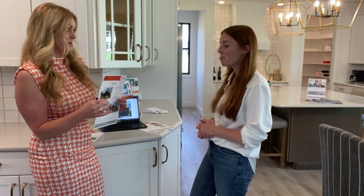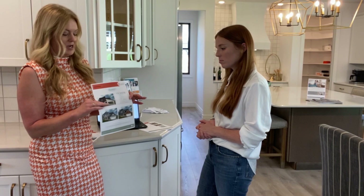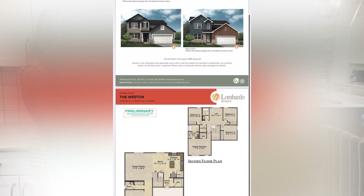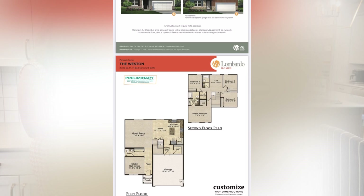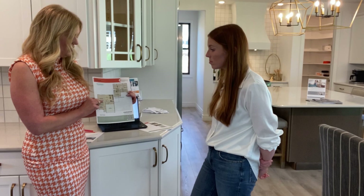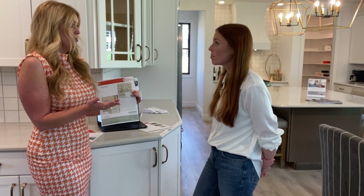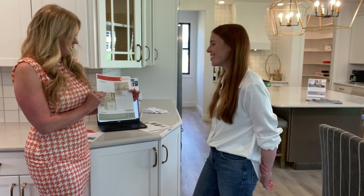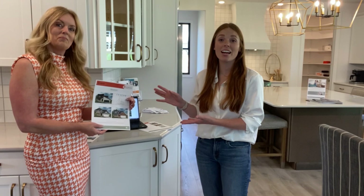The third one getting interest right now from this brand new Parkside series collection is the West End — again modern, traditional, or more farmhouse. It features open-style living with a study on the first floor, plus a loft and four bedrooms upstairs. One neat thing people are wanting to do is move the laundry room to the first floor if they choose, and you can actually make the walk-in closet for the primary bedroom bigger — and who doesn't want a larger walk-in closet?